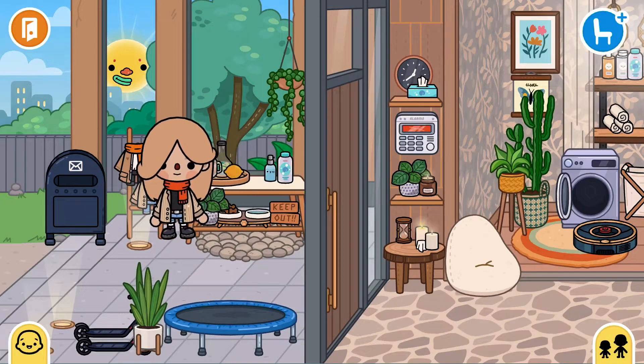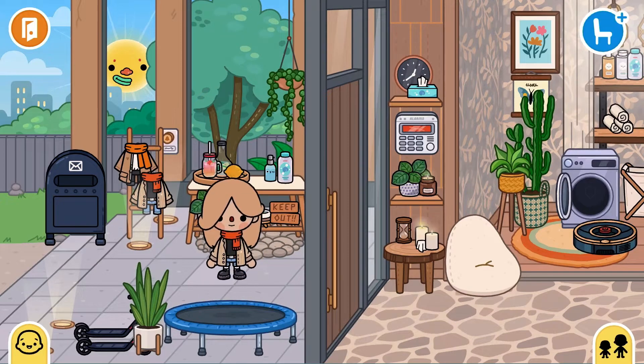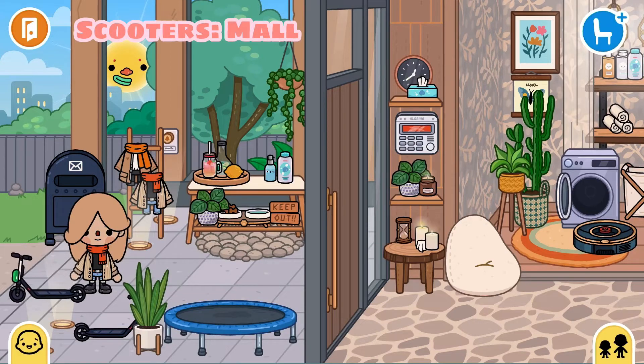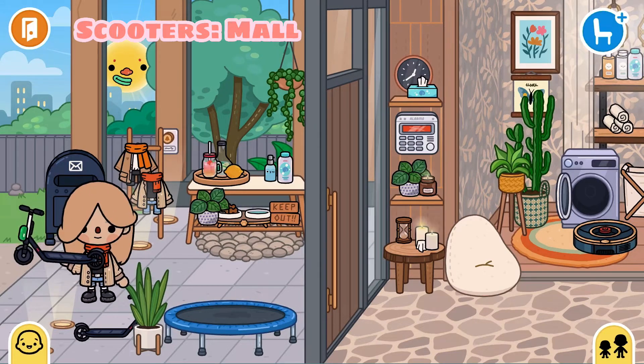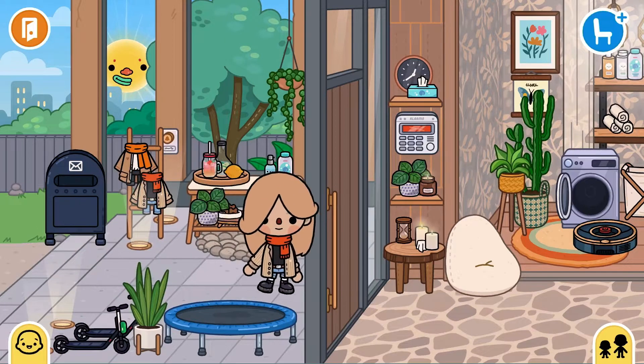And this one is some food for stray dogs. This one is a trampoline — my kids love it very much. And these two scooters, we got them from the mall and the kids love them so much. So let's get in.